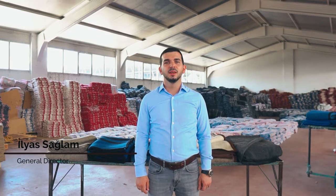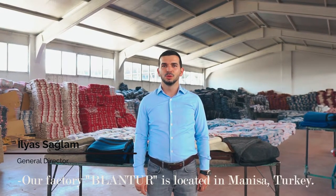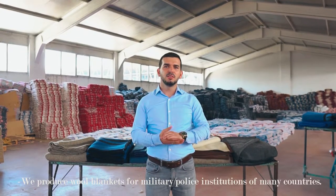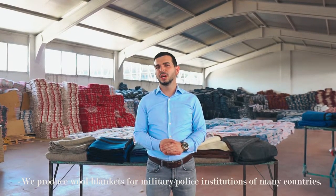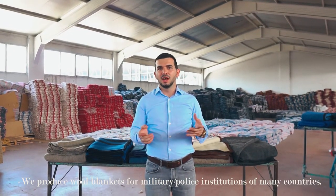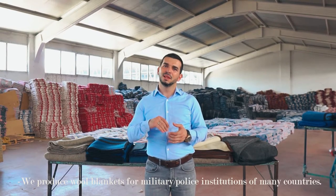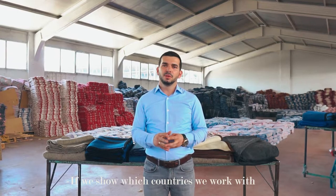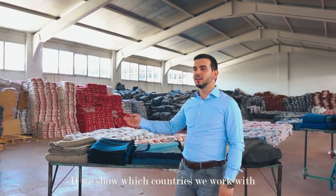Hello, my name is Blantur. This is a Turkish town in Manisa. We are working with a lot of foreign countries. There are many countries — there are military, police. If we can show you how many countries we work with.